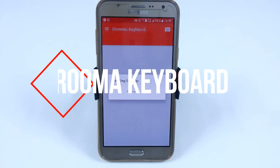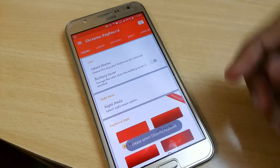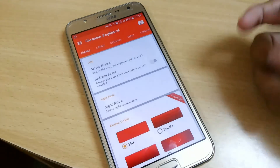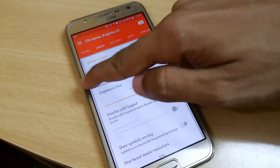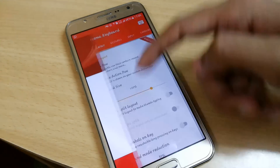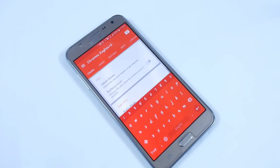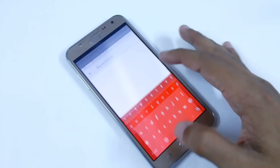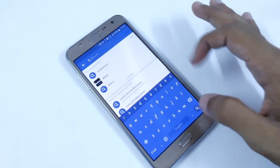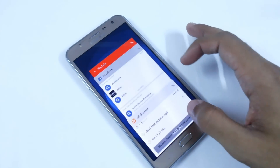The next app is Chroma Keyboard. It has premium features and you select it to apply it. Here you can see the colors — in settings you have layouts and other options. It changes colors based on the app: for example, blue normally, red when you open YouTube, blue for Facebook, and orange for others. It will automatically adjust the keyboard color according to the app you are using.